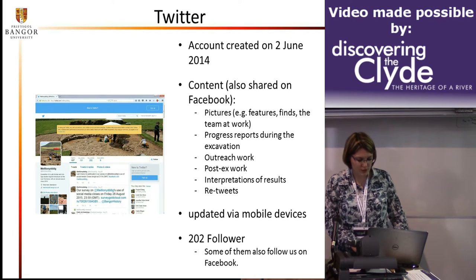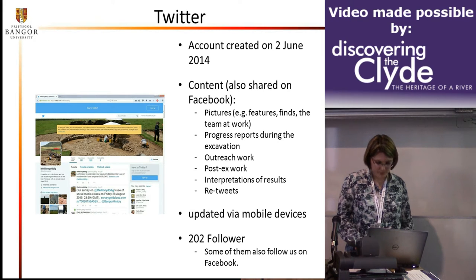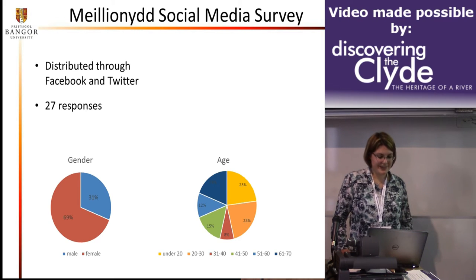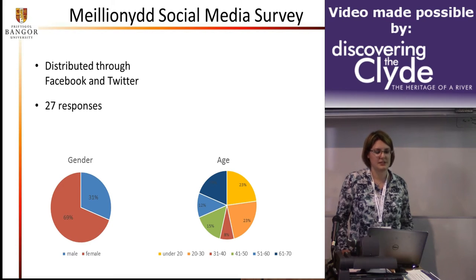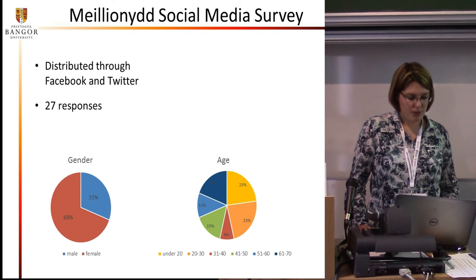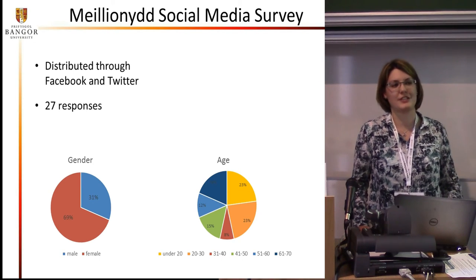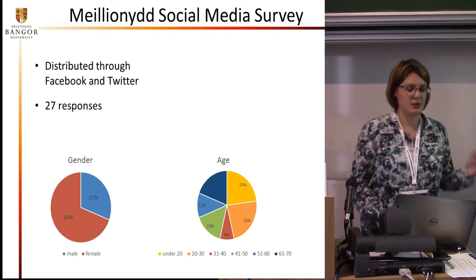We have 202 followers on Twitter, and some of them follow us on Facebook as well as on Twitter. To know what our followers are interested in, I did a short survey among the followers of our social media pages, as well as among students from Bangor University and volunteers and field school students who had been on the dig previously. The survey was distributed through Facebook and Twitter, but also through email. I got 27 responses, which unfortunately isn't quite representative, but it still gives us a general idea about what people like about our site.